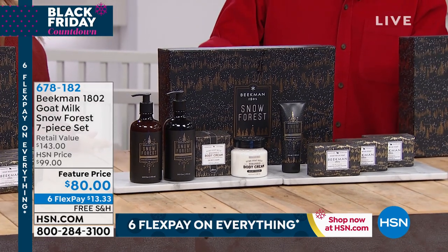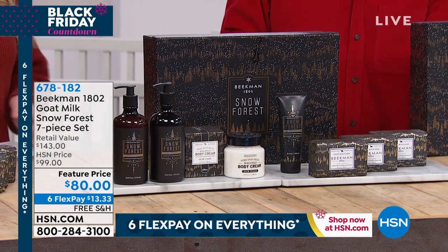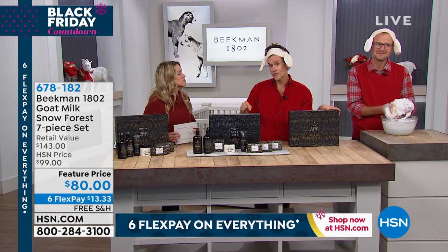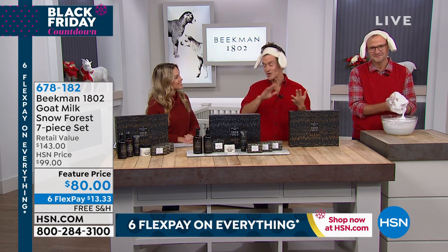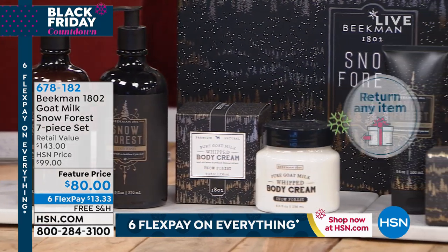This is the Beekman Holiday Scent. We've been doing it for about four years now. It only comes out at this time of year, and then it only lasts until around February, because once the snow melts on the farm in what we call our Snow Forest, it completely disappears from our website, from the shelf of our mercantile. It completely disappears, and then you have to wait almost a whole year for it to come back until the next holiday.